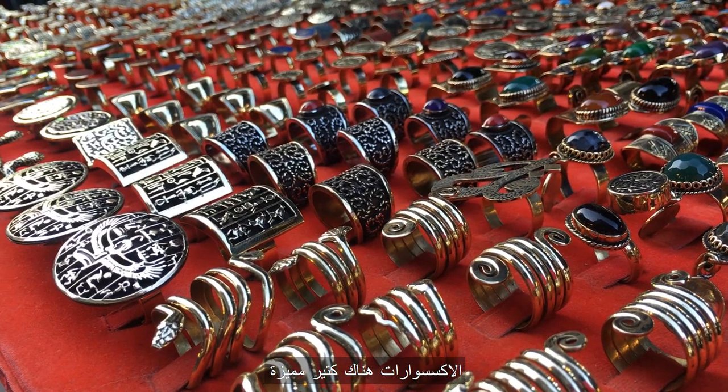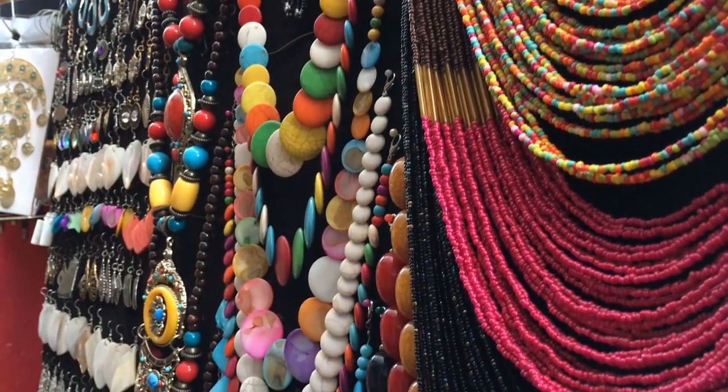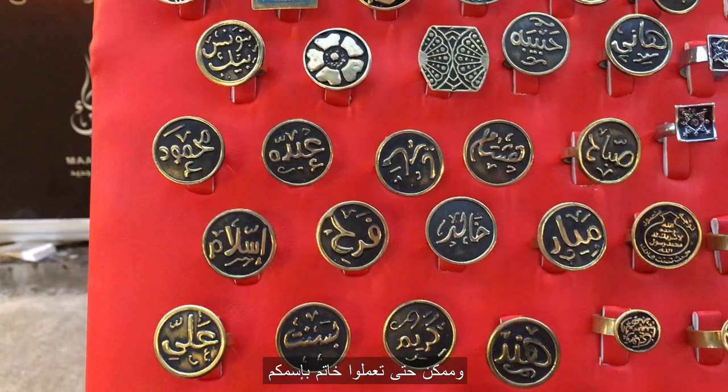The accessories here are so unique — they come in all these joyful colors. And you can even customize a ring with your own name on it.